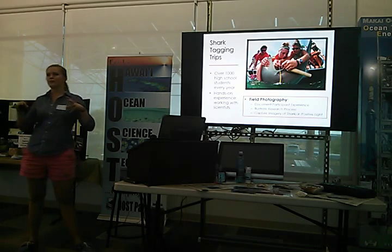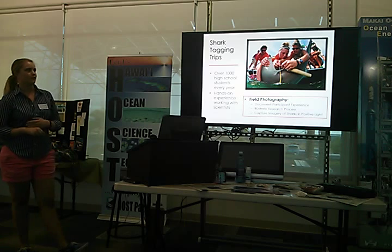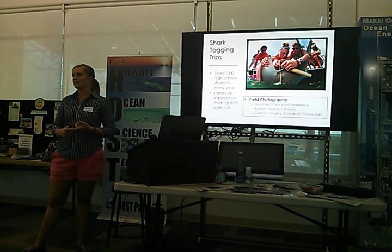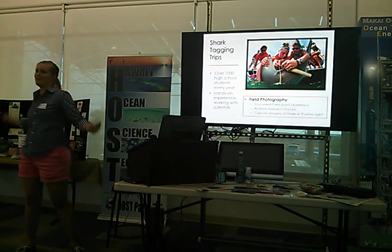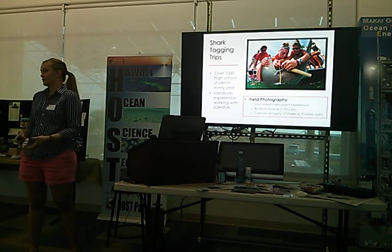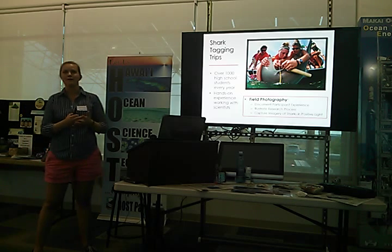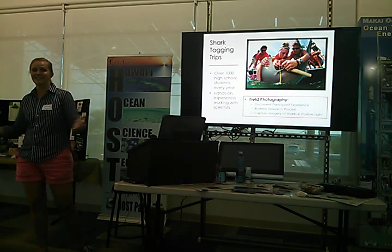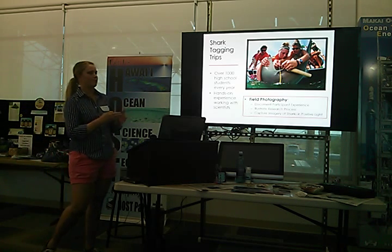The shark tagging trips were the main platform for conducting research as well as doing outreach with local students. The RJD program takes out over a thousand high school students every year on these shark tagging trips with the scientists and science interns from the University of Miami. These students get a chance to be hands-on, literally helping tag the sharks, measure them, take biopsies — learning at every step of the process what it takes to conduct scientific research. It's this hands-on experience that really is an empowering opportunity for them to see what it's like to be a scientist and ask world-renowned scientists questions throughout the day. Field photography evolved over the years, having a few primary roles.